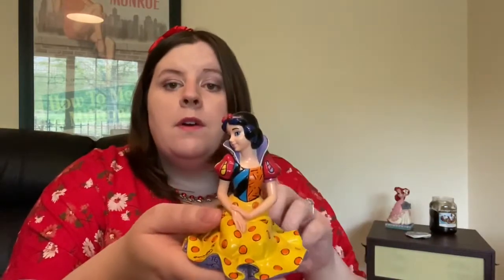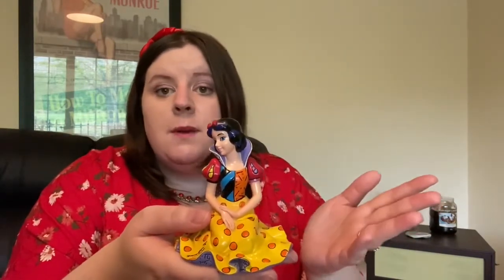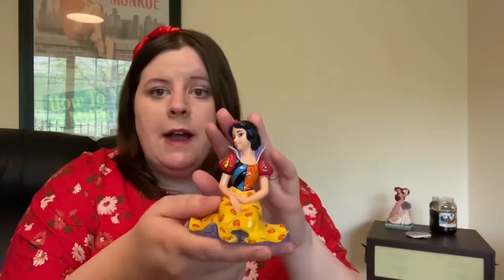I know the Romero Brito figures are really unique and some people don't like the patterns. This and a little mini Mickey figure that I got as a gift are the only Romero Britos that I own. I probably would get more if I spotted ones that I really like, but this is the only princess one I have so far. I tend to focus on Jim Shore figures, but I think I should look at some more Britos.